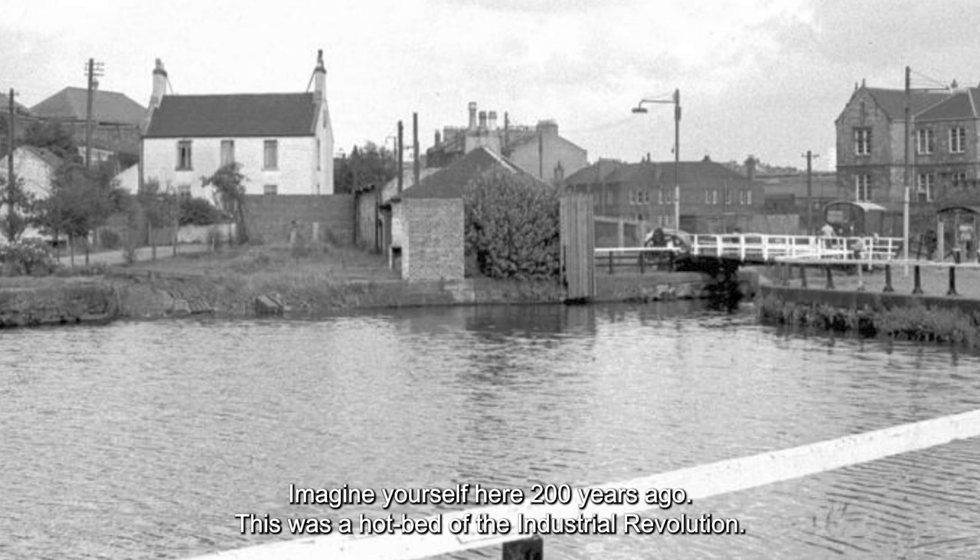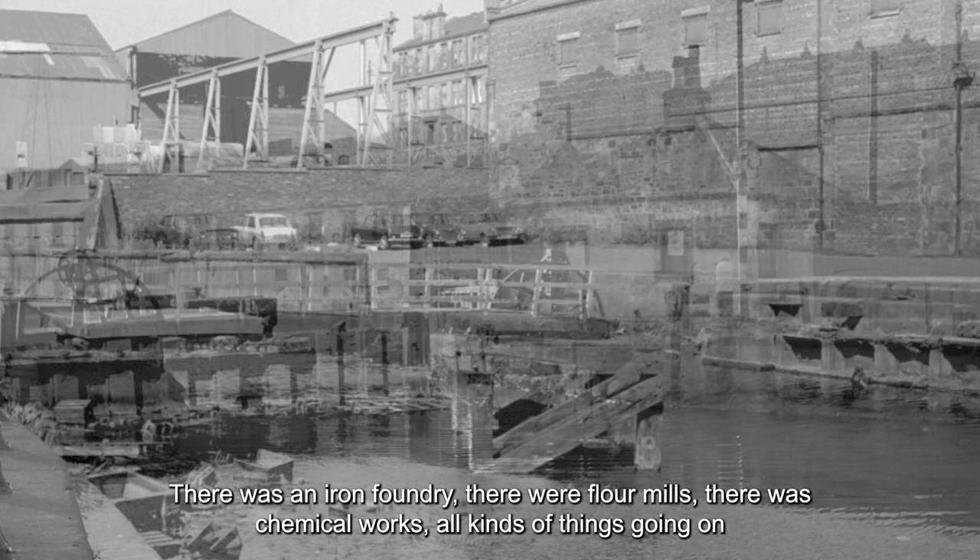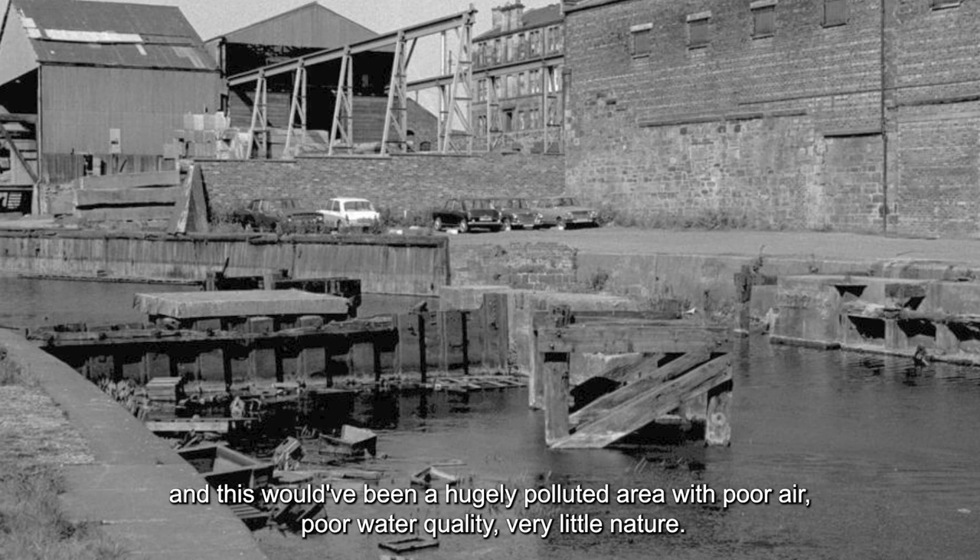Imagine yourself here 200 years ago — this was a hotbed of the industrial revolution. There was a tavern behind us with people serving beers at the end of a hard day's work, there was an iron foundry, flour mills, chemical works, all kinds of things going on. This had been a hugely polluted area with poor air, poor water quality, and very little nature.